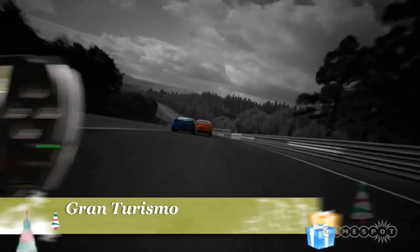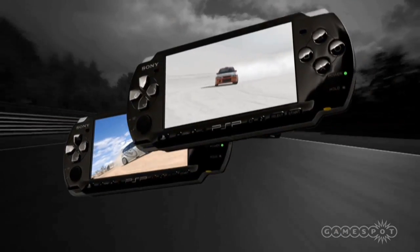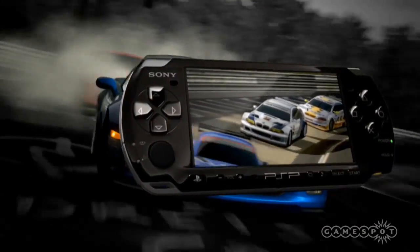Gran Turismo also makes its long-awaited debut on the PSP. With over 800 cars, 30 tracks, and a rotating car dealer lineup, this game offers plenty of racing action for the gearhead on the go.